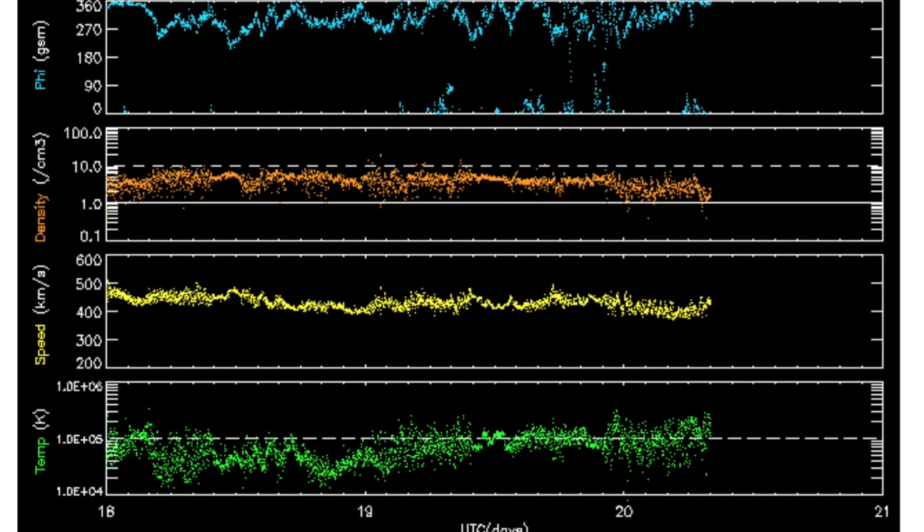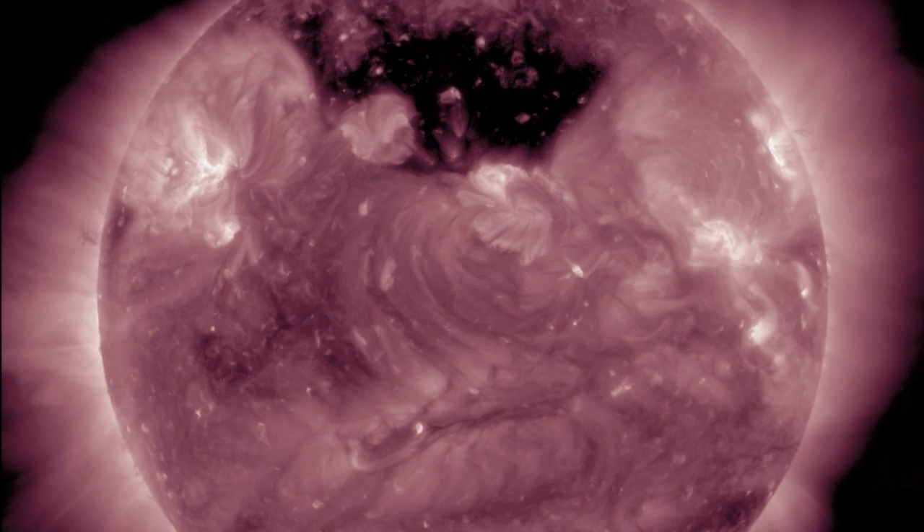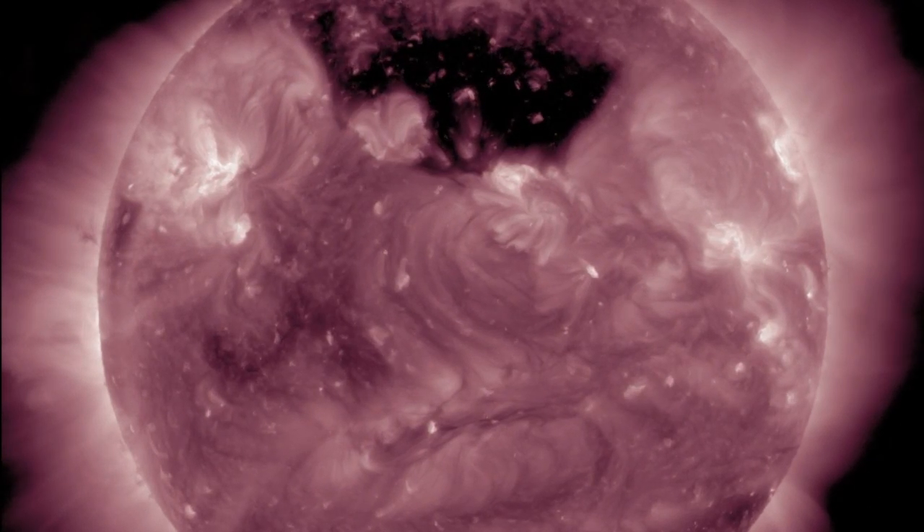Solar wind here — telemetry is calming, but for some phi angle shifts in blue up there, which combine with some slight reverberation disruptions from previous storms to create some intermittent field instability yesterday.